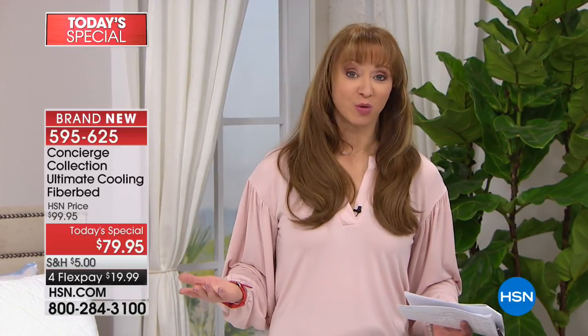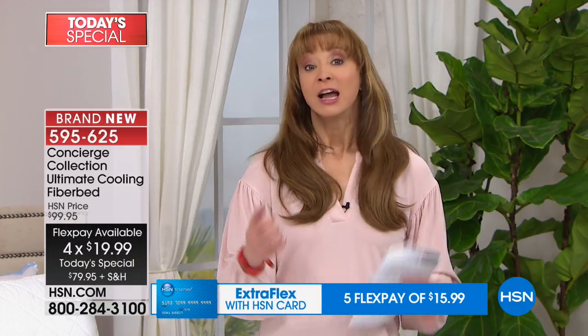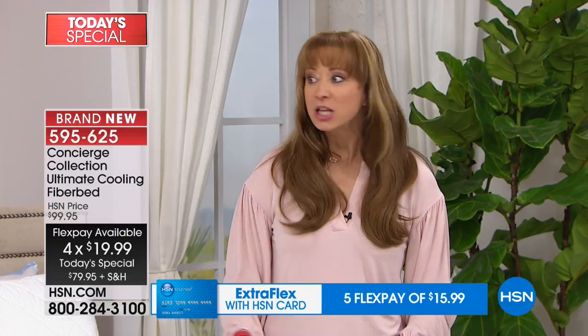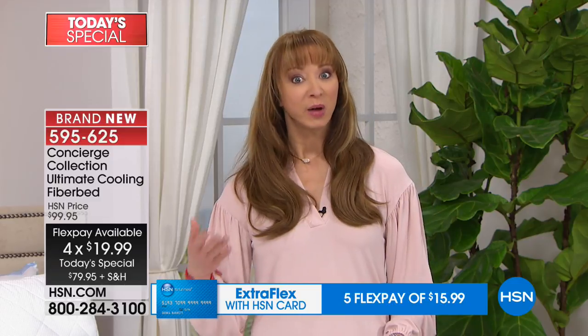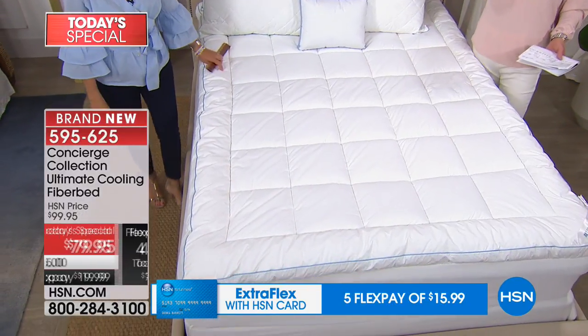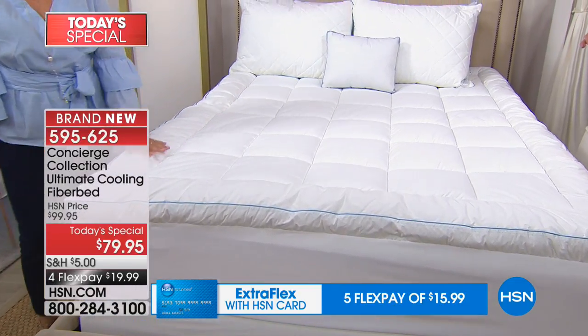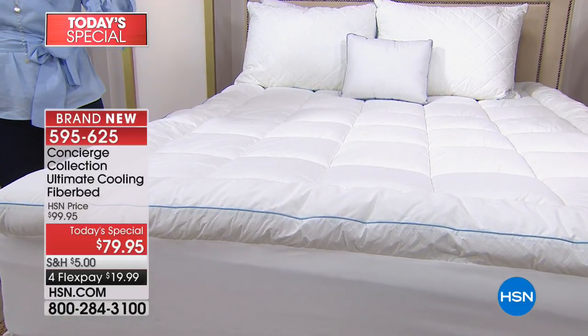Even if you're getting this just to try to prove us wrong, you should. Brenda, who called us from New York — her friend had this technology and she had been going to HSN.com repeatedly waiting for us to bring something like this back. This is the only day this year we're doing this. If you're thinking they'll bring it back — no, we won't. It's a one-shot deal.